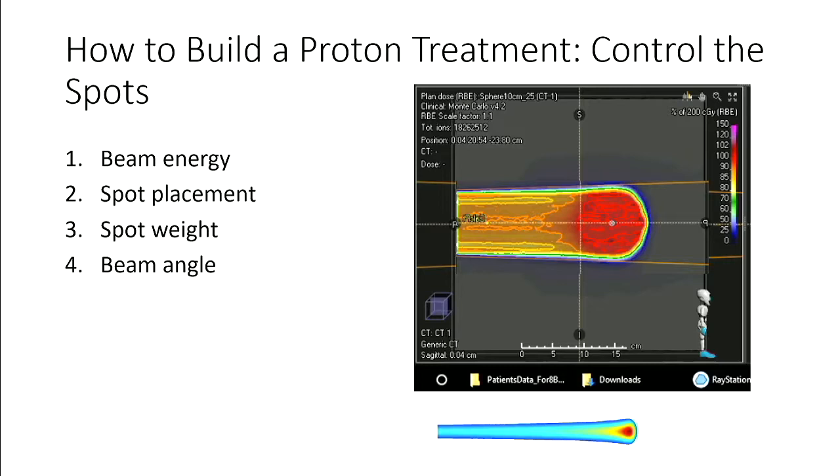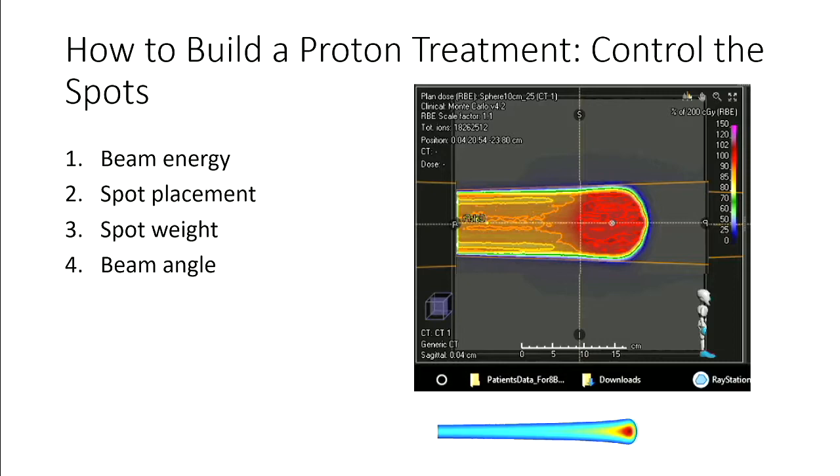When I talk about drastically changing the design of a proton therapy machine, keep in mind that you still have to maintain the ability to do four things. To build a proton treatment, you have to control beam energy — which sets the depth of an individual Bragg peak — the direction or placement of that spot, the intensity or weight of that spot, and the angle with which the whole beam comes in.